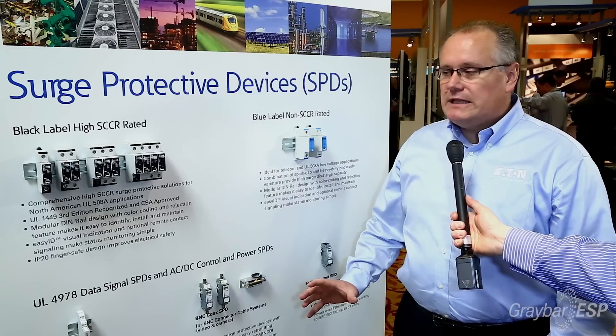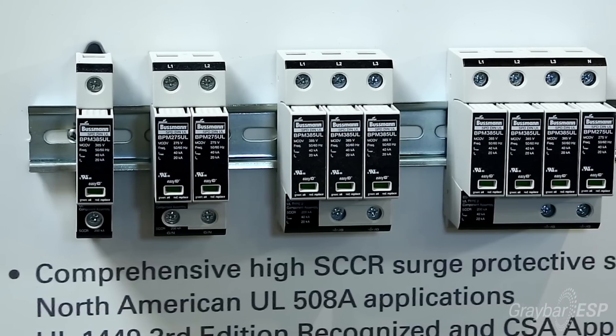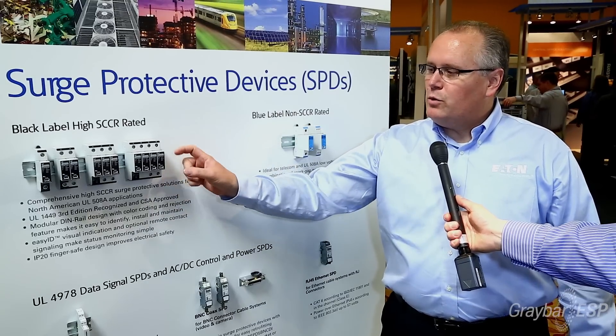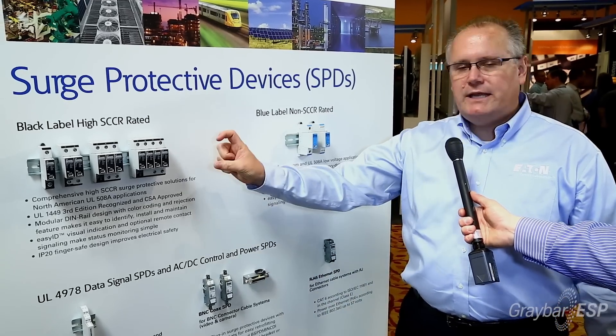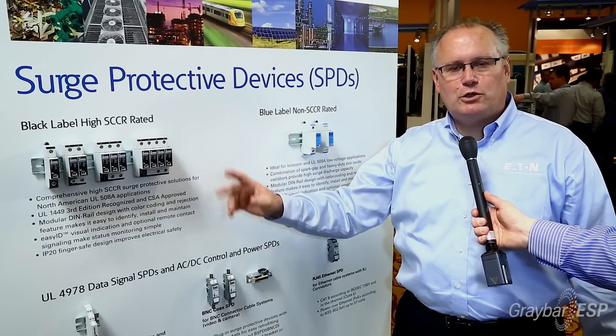In terms of ease of installation, you'll notice that they are DIN rail mountable, so it's very easy to mount these. And once they are mounted, they're color coded so that when you do need to change these out, they have replacement modules that simply pinch and pull out when you have to replace them. They are keyed such that a blue module could not be placed into a black base, or vice versa.